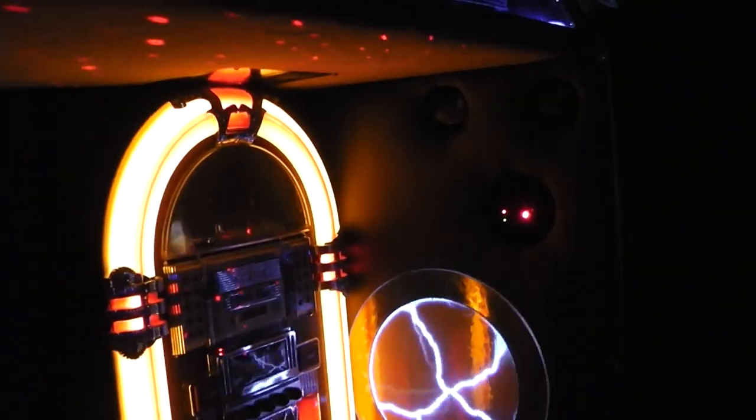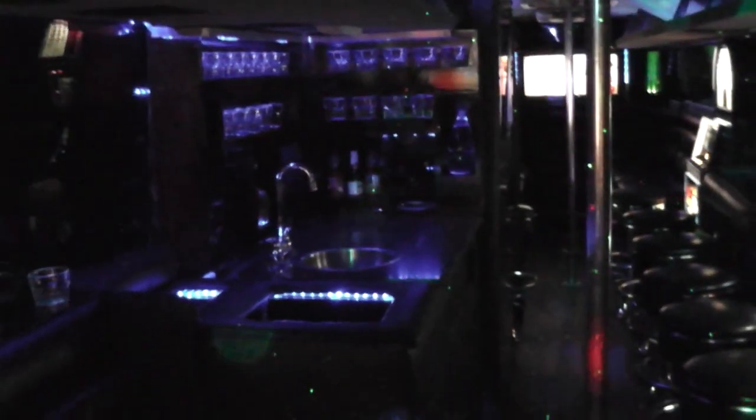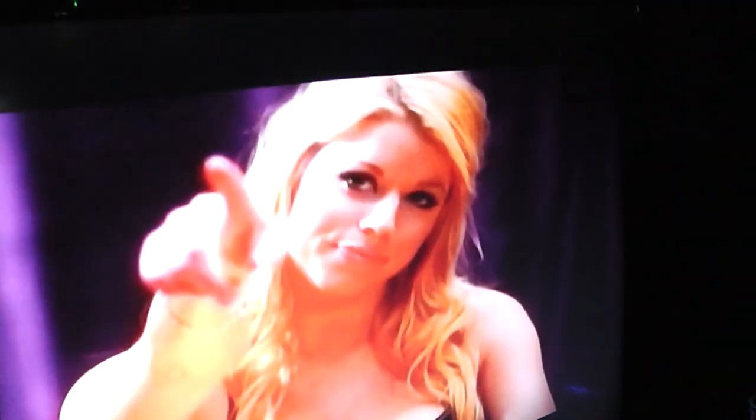Hello. Welcome to Night on the Town Limousine Service. We have the ultimate party bus in town, with lasers.